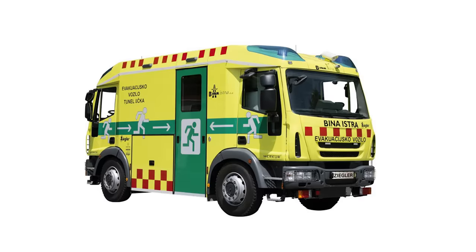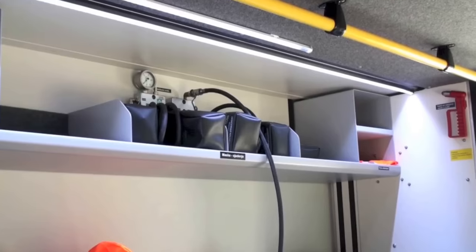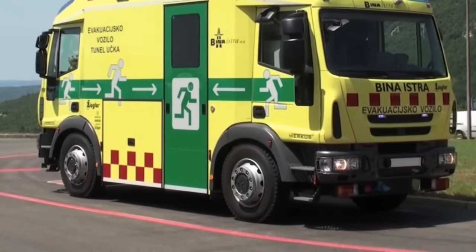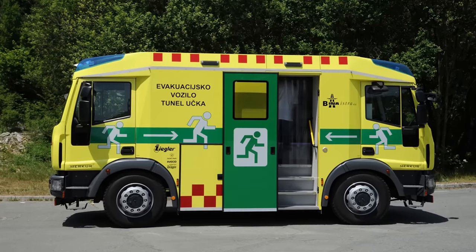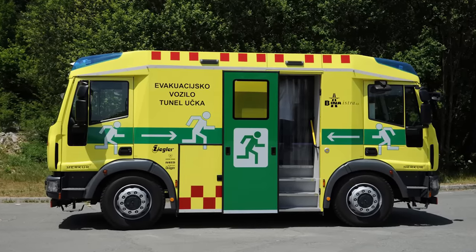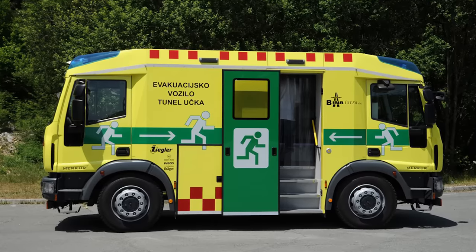Mercure is also equipped with a high-pressure air storage unit. The compressed air supply system can be switched on automatically or manually, providing up to four hours of battery life. Up to 12 people can be rescued with the Mercure — there are eight seats and four standing places inside, each equipped with a rescue hood with an oxygen mask connected to the car's air supply.